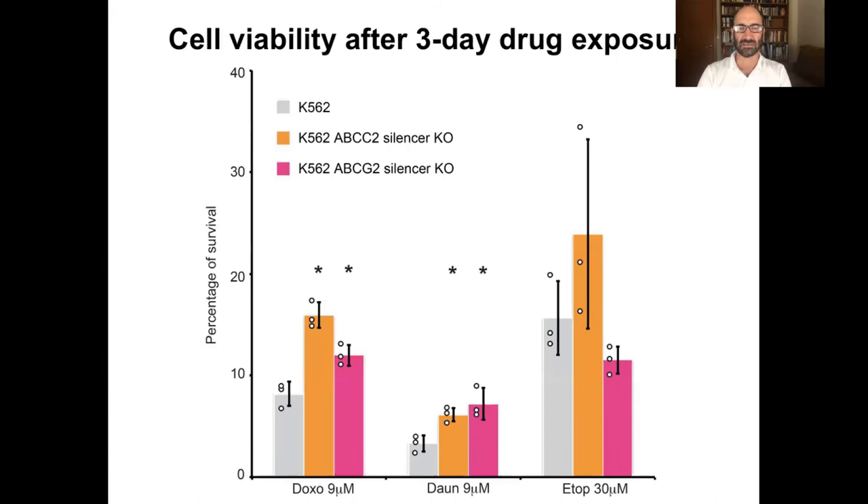We also looked at sensitivity to drugs. Sure enough, in each case you see increased cell survival, meaning the transporter is not as shut off. When you knock out the silencers, the genes become active and they crank out the drug transporter, pumping out the cancer drug. This is doxorubicin, and here are two other drugs. In each of these cases, when you knock out the silencer, the gene becomes active, the cells transport out the drug, and the cells become more resistant. This is really important for functional assays related to cancer resistance.